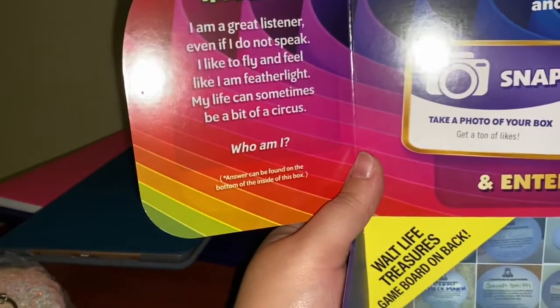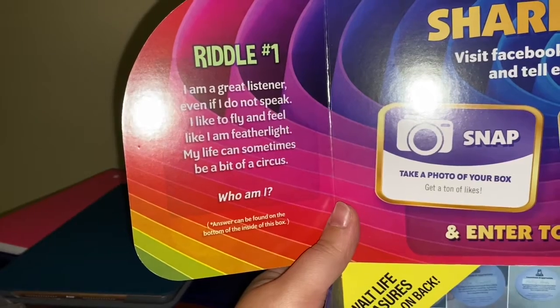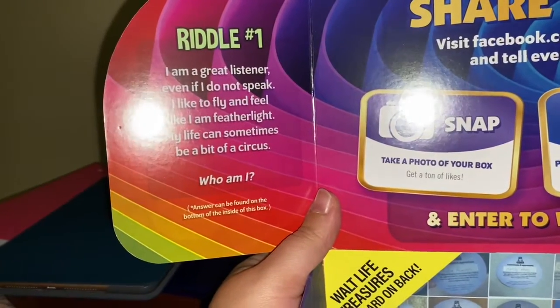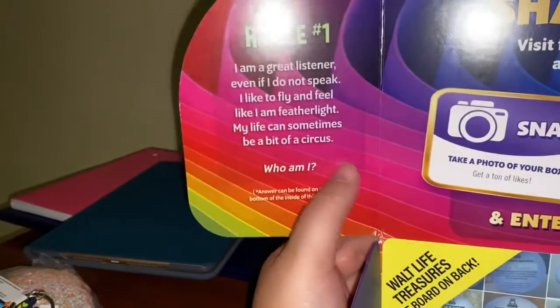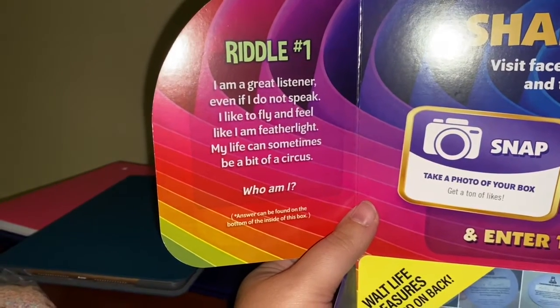Since I happened to open the box upside down, I couldn't understand why — and I hope this one says 'dream.' Let's look on the inside. What is a riddle? Riddle one: 'I am a great listener, even if I do not speak. I like to fly and feel feather light. My life can sometimes be a bit of a circus. Who am I?' Well, my lovely caterpillars, I do believe the answer is Dumbo. If you think riddle one is Dumbo, type in the comments hashtag one-dash-Dumbo.